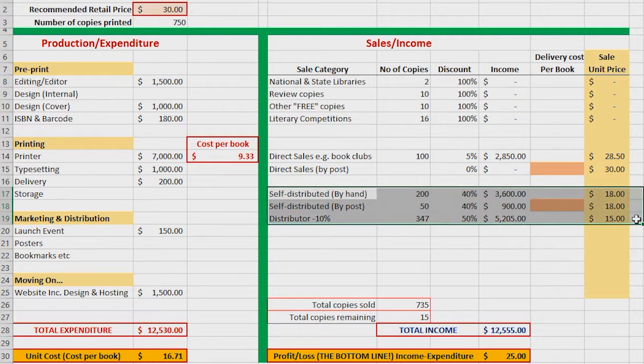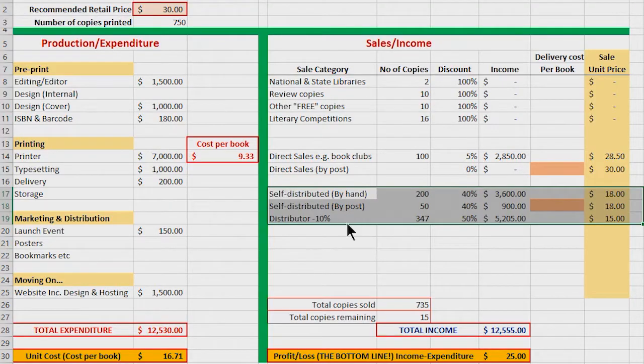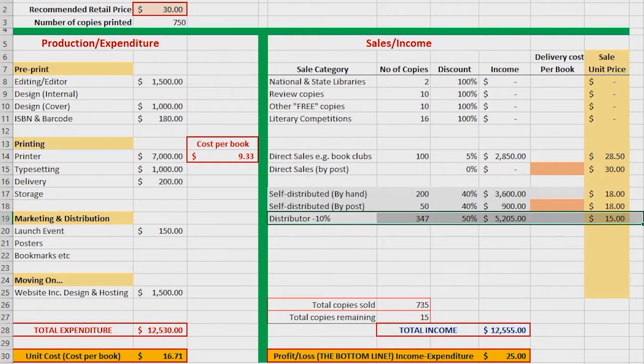The final section is where you would hope and expect the majority of your income will come from, and that's books sold by bookshops. Some of those you'll deliver yourself, some you may have to distribute by post so there's a postage cost, and some may be distributed by a distributor. The important thing with this model spreadsheet is that you're giving the bookshop a 40% discount and the distributor is claiming another 10%, giving a unit income on the book of $15 — that's less than the cost of production. So you can see that every copy of the book sold is actually at a loss.